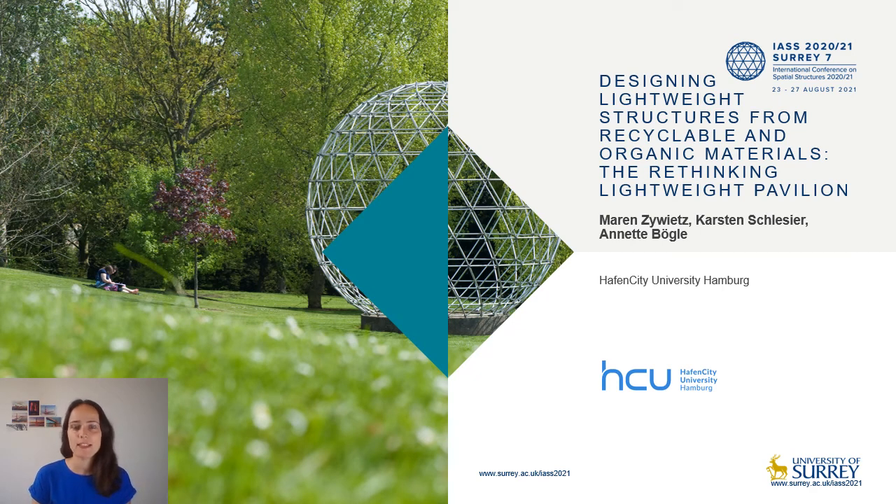Hi, my name is Maren Siewitz and I'm a research associate at HafenCity University Hamburg. The paper I will be presenting today, also on behalf of my co-authors Carsten Schlesier and Annette Bueckle, is titled 'Designing Lightweight Structures from Recyclable and Organic Materials: The Rethinking Lightweight Pavilion.' This pavilion participates in the working group 21 competition as a built prototype and is the result of intense interdisciplinary teamwork of young designers and engineers from the fields of architecture and structural design.